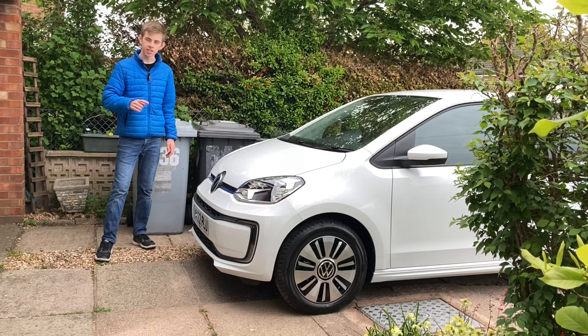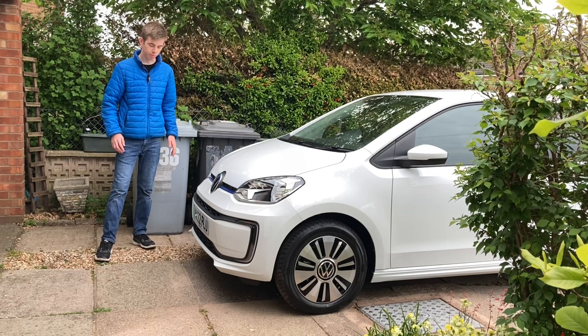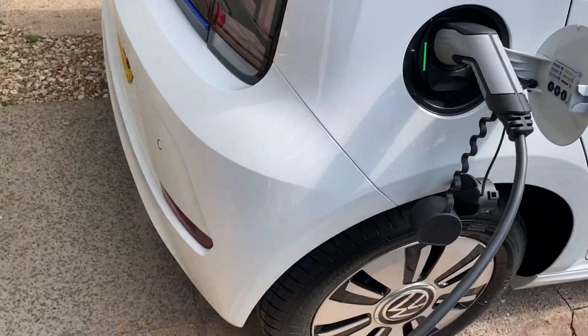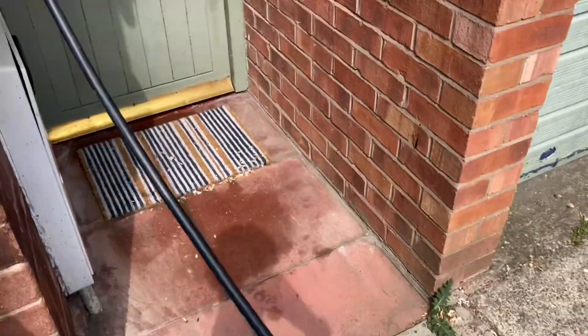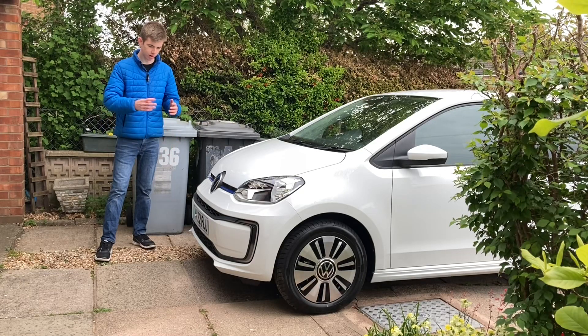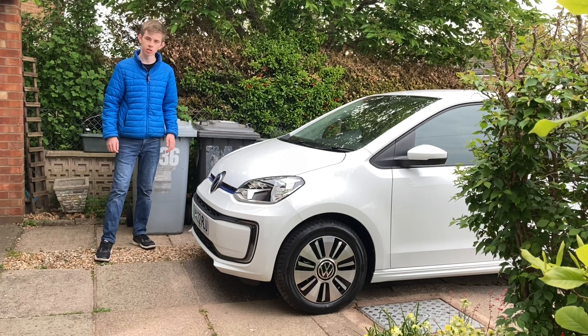It arrived literally ten minutes after I filmed the intro with the charger, and the Panda was still on the drive. My dad panicked — get the Panda off the drive, because the E-up now lives there to be charged. The delivery driver was lovely — apparently he's up at 3am every morning. He gave us a brief walk-around, showing us what was what, and we checked for any damage. Thankfully there wasn't any.